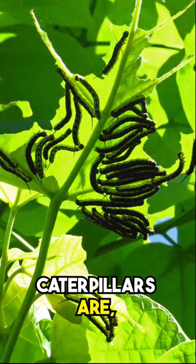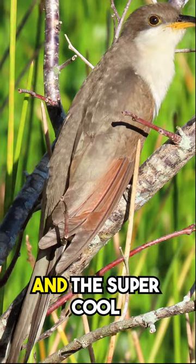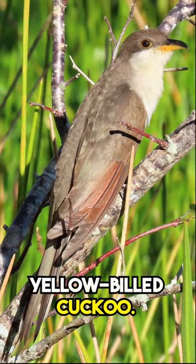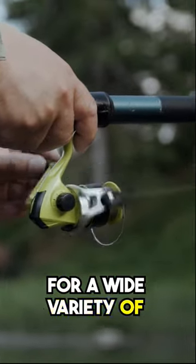The numerous caterpillars are in turn a food source for many species of parasitoid wasp and flies and the super cool yellow-billed cuckoo. The caterpillars are also collected by fishermen to use as bait for a wide variety of species.